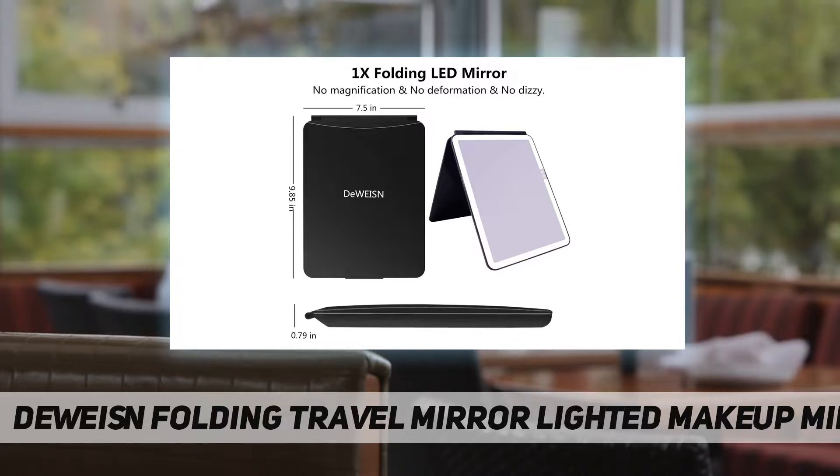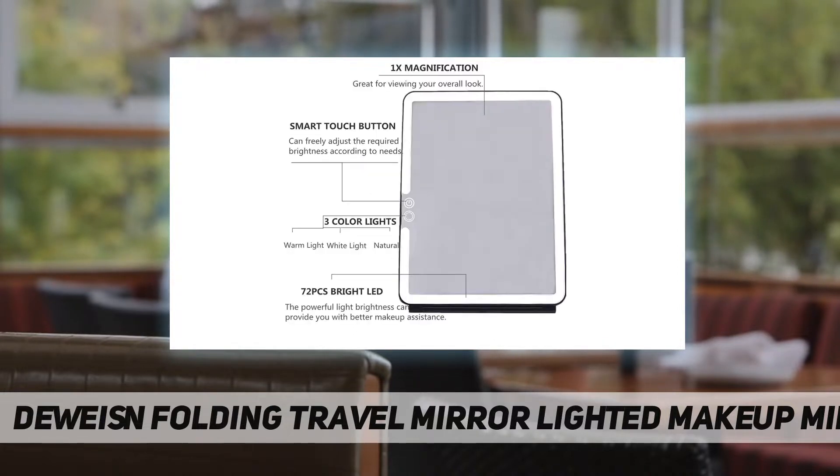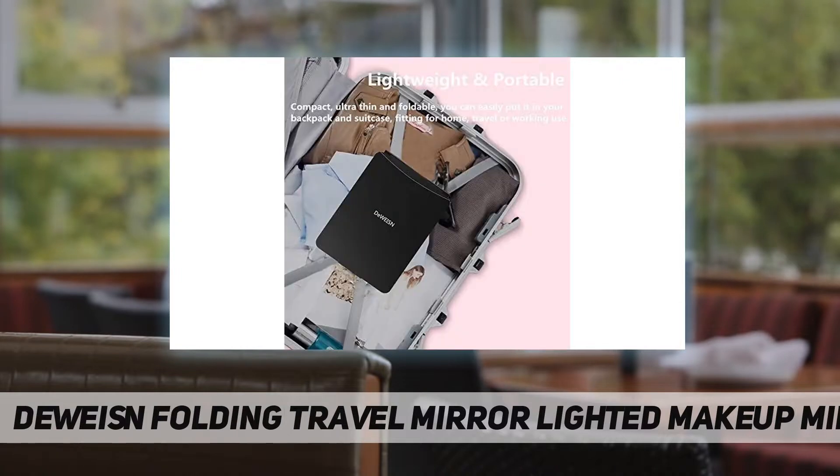Regular 1x mirror without any magnification and no deformation or distortion. The overall size is 25.5 by 19 centimeters (10 by 7.5 inches) and the folded thickness is 2 centimeters (0.8 inches). A perfect gift for a wife, friends, mother, or yourself. The travel mirror can be fixed from 90 degrees to 75 degrees.